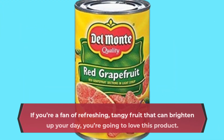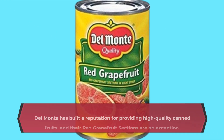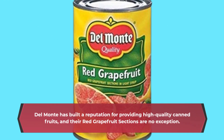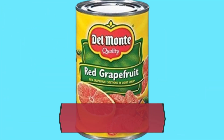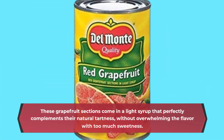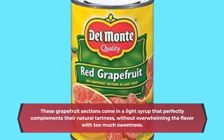If you're a fan of refreshing, tangy fruit that can brighten up your day, you're going to love this product. Del Monte has built a reputation for providing high-quality canned fruits, and their red grapefruit sections are no exception. These grapefruit sections come in a light syrup that perfectly complements their natural tartness, without overwhelming the flavor with too much sweetness.